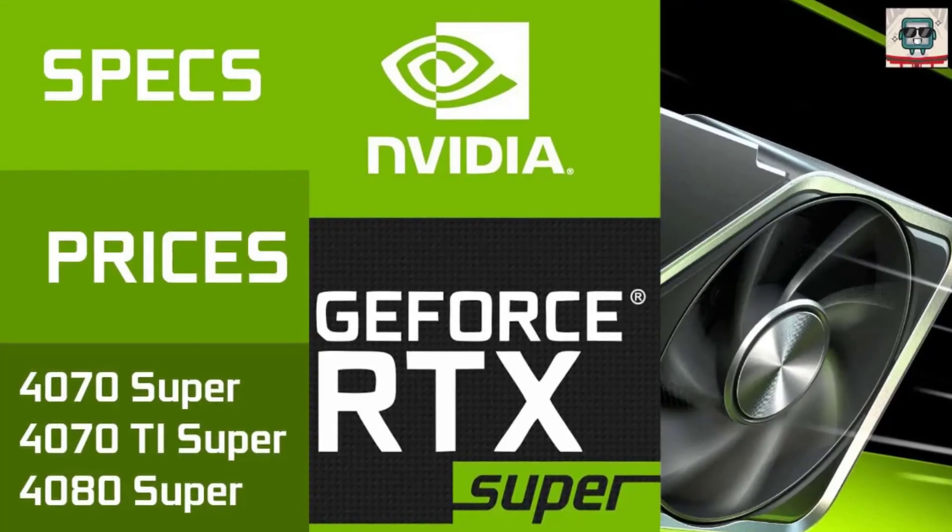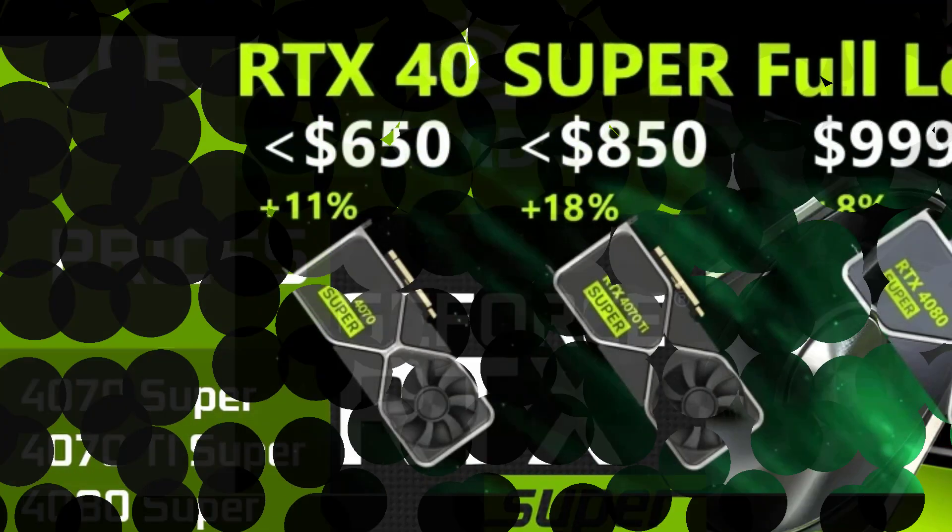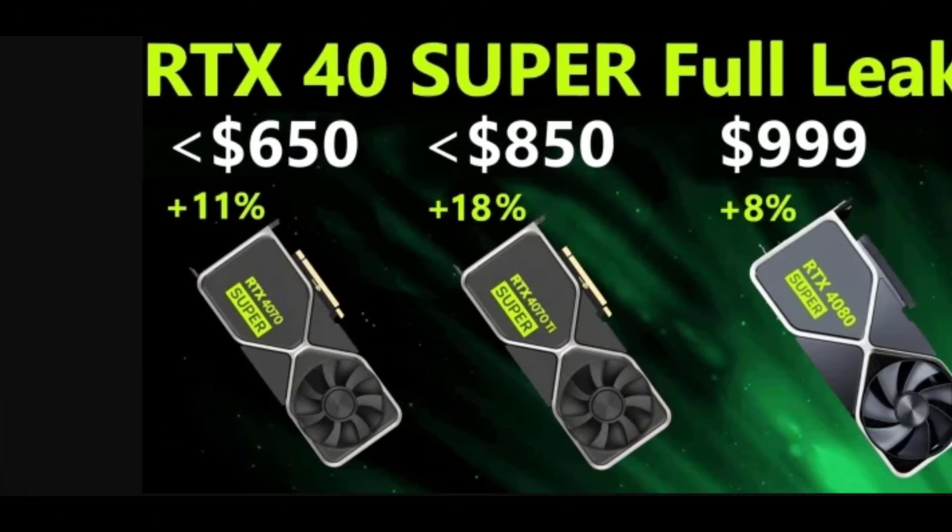Pricing is always a hot topic. While we don't have confirmed prices yet, what can we infer from the current market and NVIDIA's past pricing strategies?